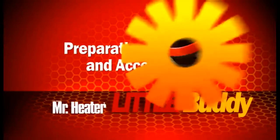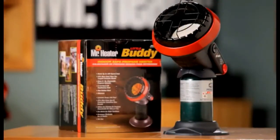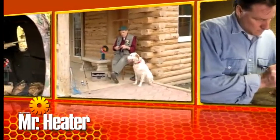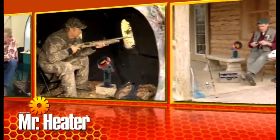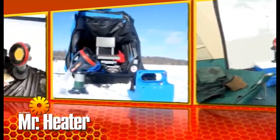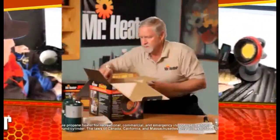Number two: this unit is not intended for golf cart use or for motorized vehicles. Features accidental tip-over safety shut off and automatic low oxygen shut off system. Certified for outdoor use.